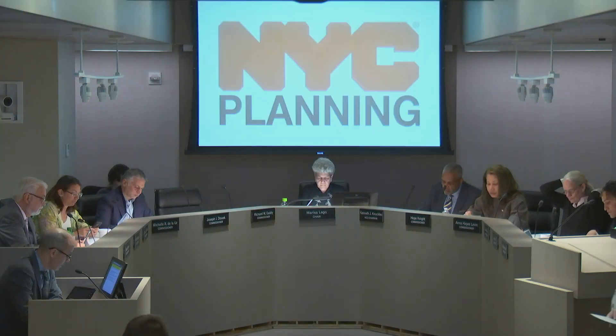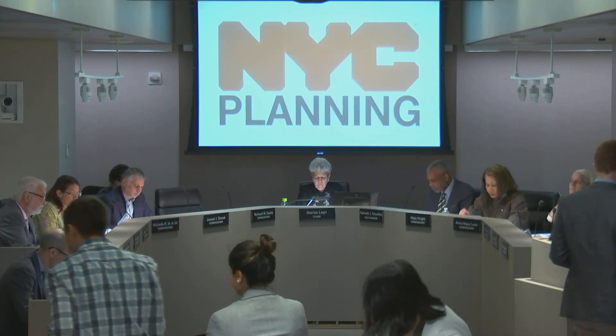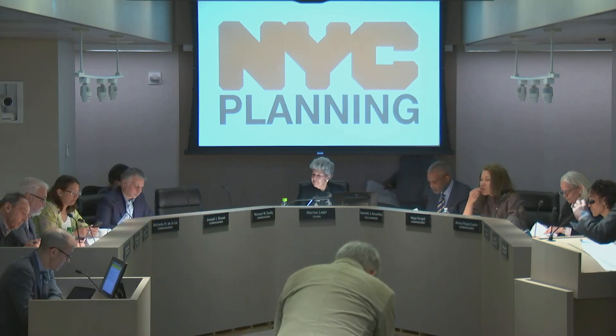The second item on our agenda, page 26, is a non-ULURP referral of an authorization in Manhattan Community District 1. Here to present is Connor Clark.